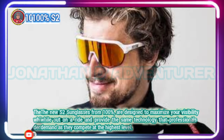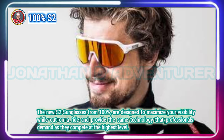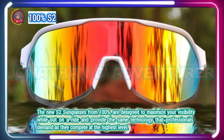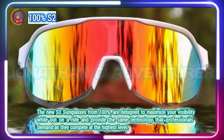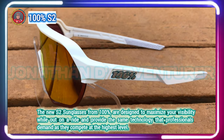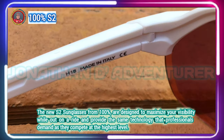The 100% S2 is a lifestyle frame that comes with their new high-contrast Hyperlens. S2 lenses are vented to prevent fogging and the bottom of the lens is laser etched to give a full frame effect. The temples have Hytrel rubber tips that get tackier and grip better with moisture, so you don't have to worry about them slipping when you sweat.